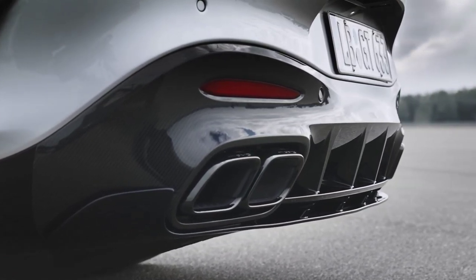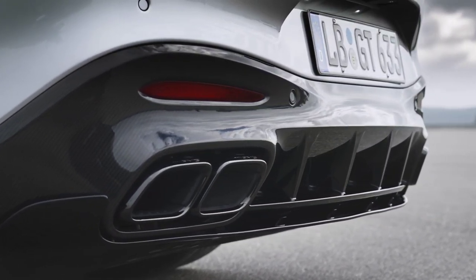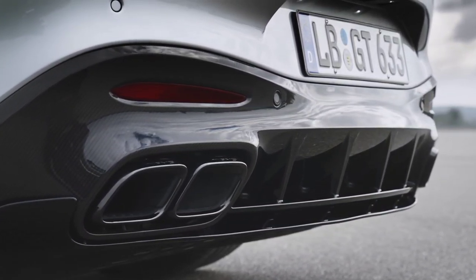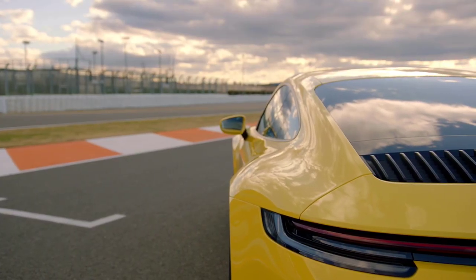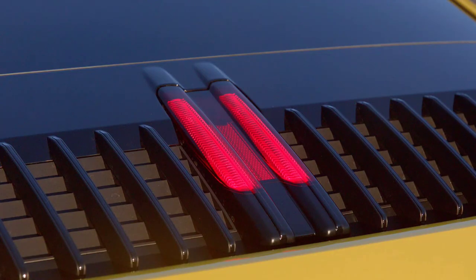Yet with only the rear wheels to lay that power down, even with launch control it wasn't as fast as the Turbo from 0–60 mph, taking 3.6 seconds. It's still incredibly rapid, though.